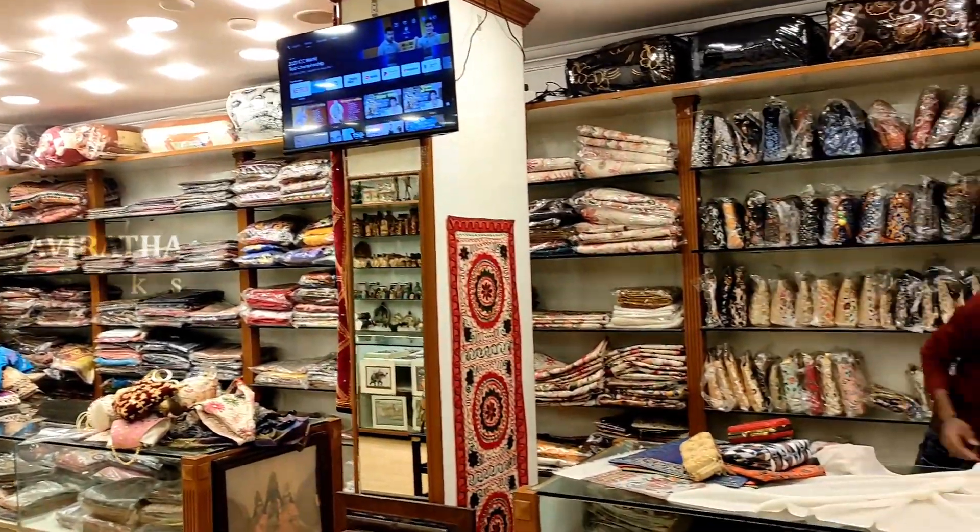We have various ladies' bags and varieties including silk, cotton, woolen shawls, dresses, jackets, and various other items available.